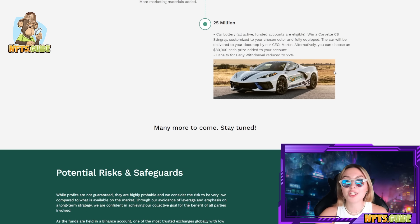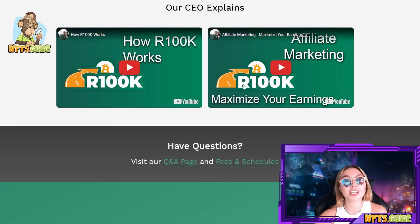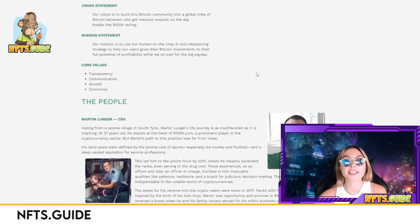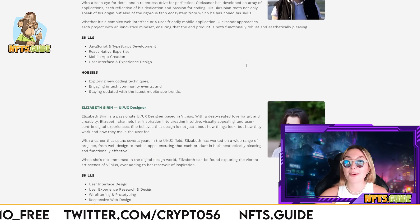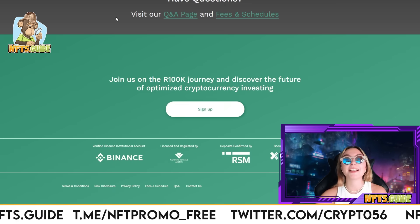I really hope that all of this has completely convinced you of how incredible an opportunity this project is. You have potential risks and safeguards listed on the site — they are completely transparent and you have nothing to worry about. There are more videos on how it actually works and on the affiliate marketing as well. If you have any questions, feel free to visit their Q&A page. Everything you could possibly need — about the team members, the people who created this project — is right there in front of you on their website. I really would want you guys to join in on this incredible opportunity and not miss out.